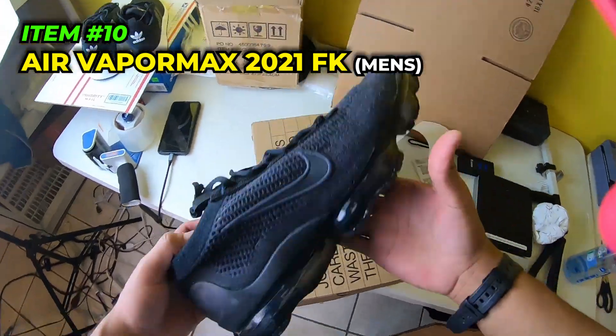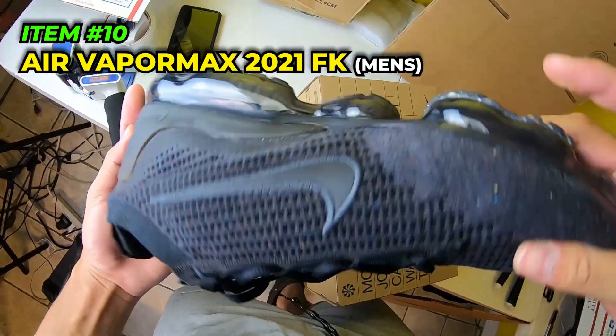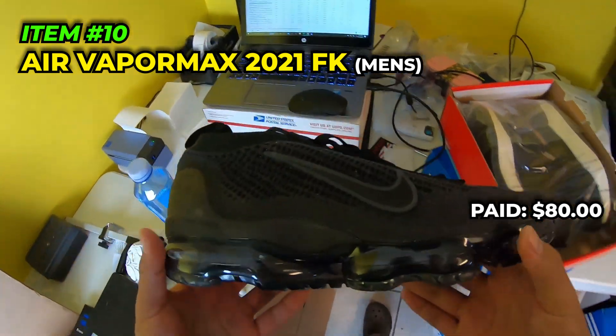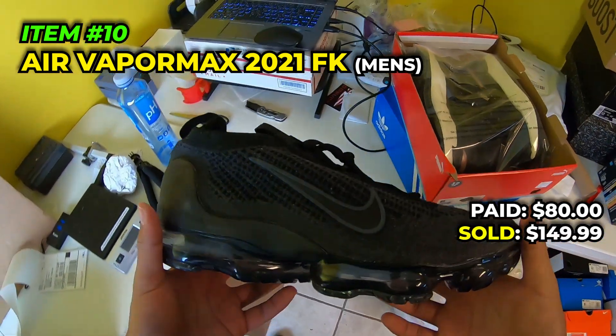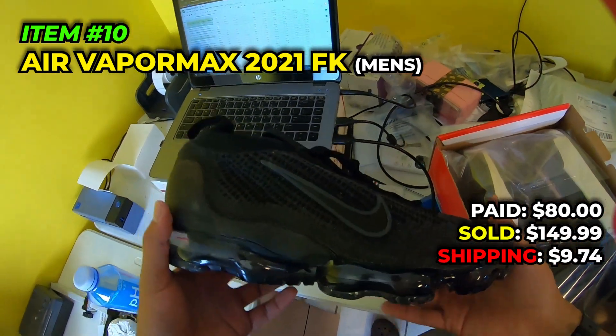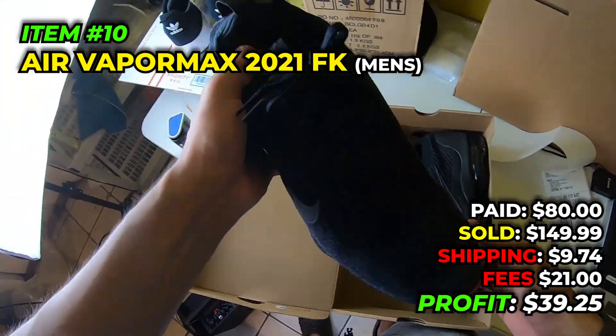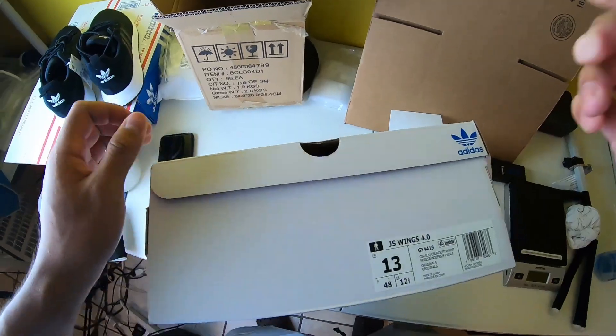We got another pair of Vapor Maxes going out the door - men's size 12, triple black. Paid $80 in October 2022, sold them for $149.99, paid $9.74 to ship, fees were $21, and we make $39.25 off these. I'll take that any day!